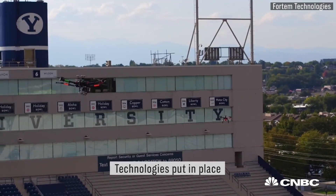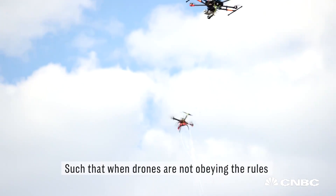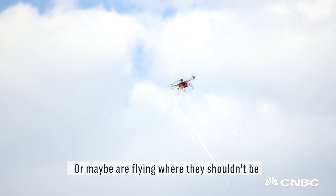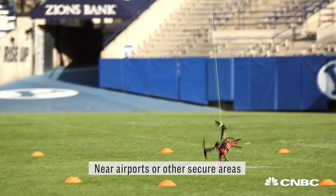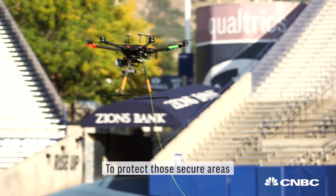The FAA, NASA and others are saying that there needs to be counter-UAS measures or technologies put in place, such that when drones are not obeying the rules, or maybe flying where they shouldn't be near airports or other secure areas, we can have some defenses to protect those secure areas.